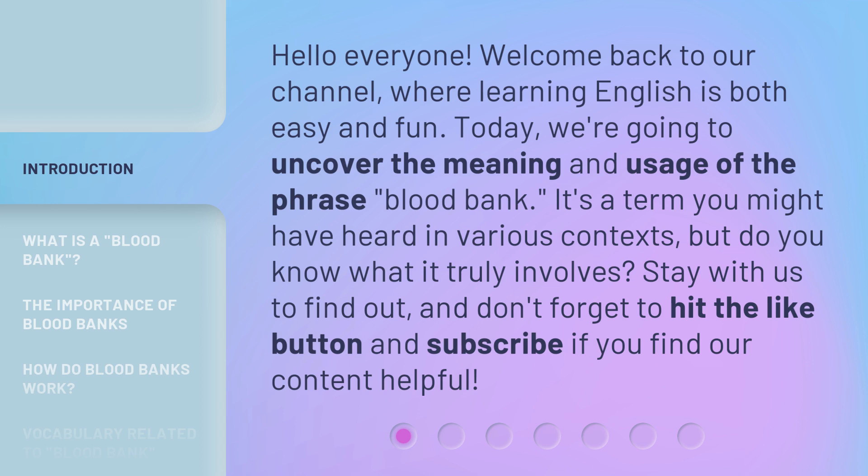It's a term you might have heard in various contexts, but do you know what it truly involves? Stay with us to find out, and don't forget to hit the like button and subscribe if you find our content helpful.